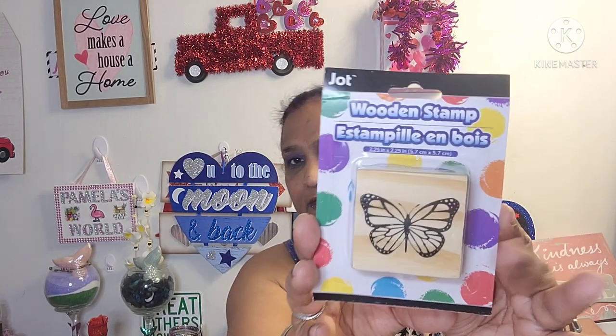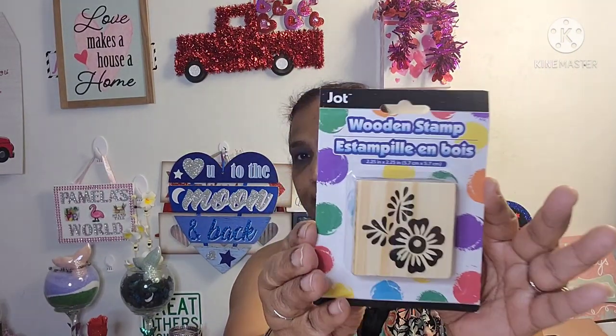While we're on that, I have these wooden stamps and I was very happy to see these at Dollar Tree. They're 2.25 inch by 2.25 inch, Jot brand. I got the butterfly, the heart-shaped one, the ice cream one, and the flower one. Where's a better place for craft items than the Dollar Tree? A dollar and you get a lot of crafts.